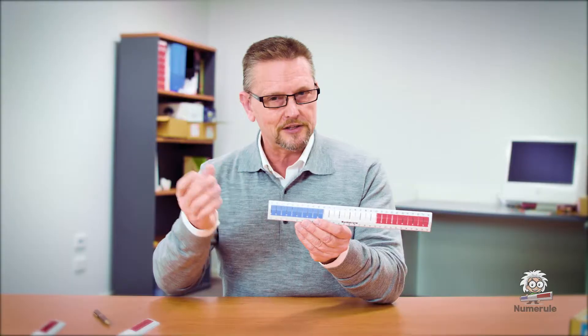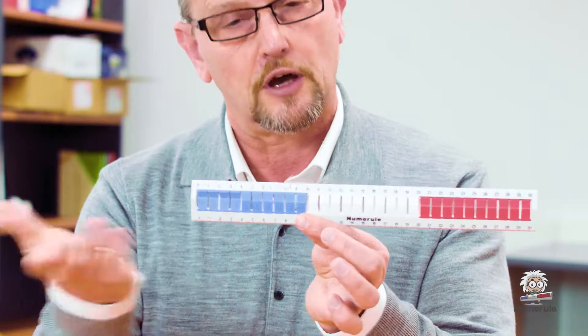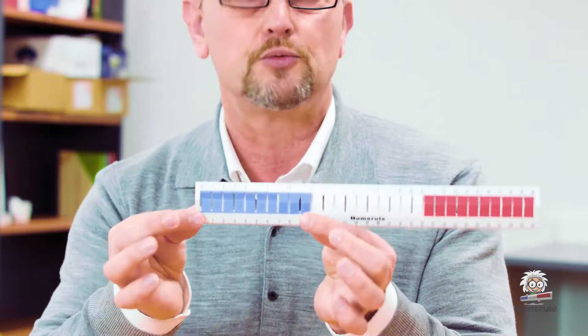Let me just demonstrate. Let's take addition, for example: 4 plus 3. So using the numeral, we just press down the centimetres — 1, 2, 3, 4 — and then we add on the 3: 1, 2, 3. And your child will see that there's 7 centimetres which have been pressed down. Now they're becoming familiar with the numbers, the symbols, at the same time. So that's addition.